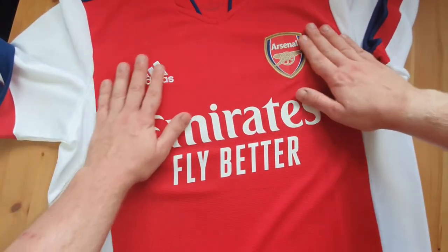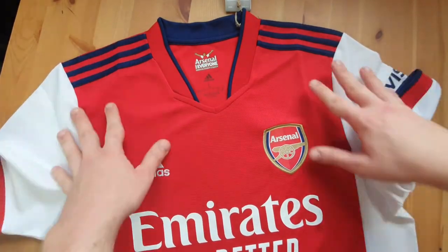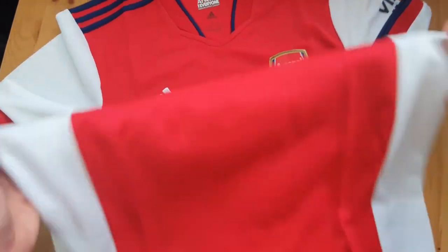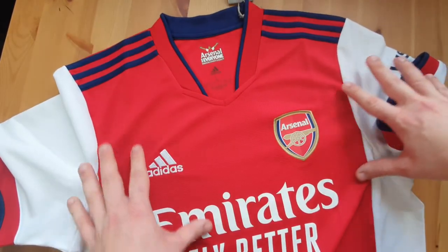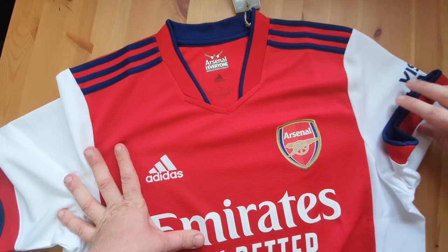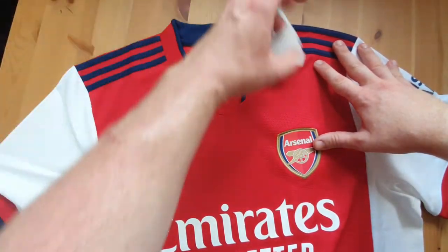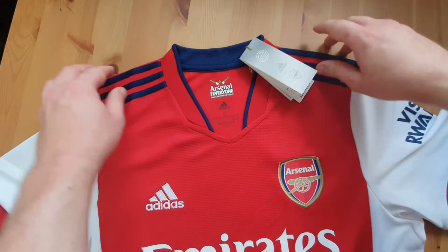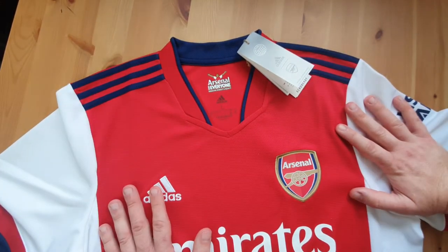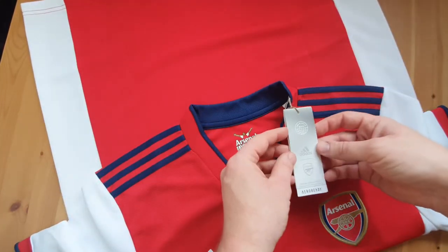It's got a nice cool feel to it. The badge looks good, the collar looks good, the Adidas stripes on the shoulders looking good. Emirates fly better looking good. Side panels — very much like Ajax, like we said, but still good. Aero ready. One thing to point out — the Arsenal for everyone initiative on this year's kits, I think, is very important. Arsenal for everyone, embracing diversity and equality — I absolutely love that. I think it's a very strong message from the club, and for Arsenal, Adidas, and everything. Very, very happy with that.